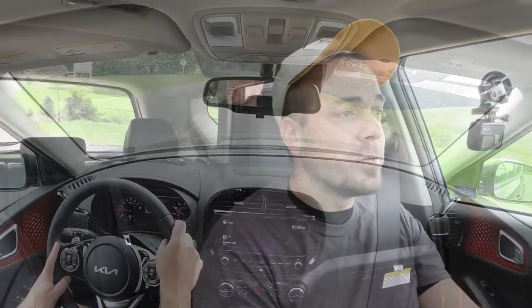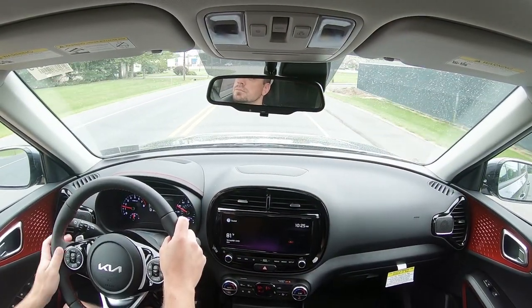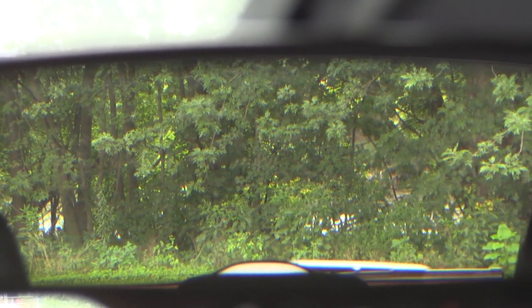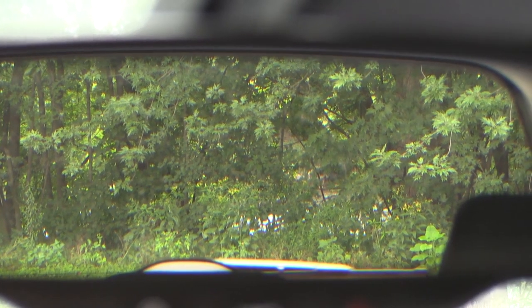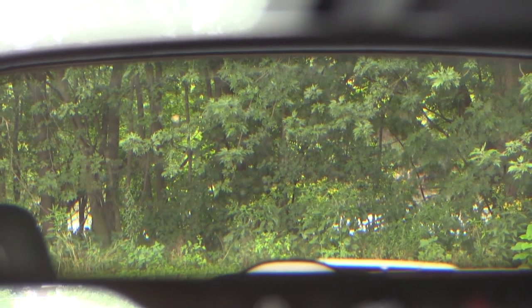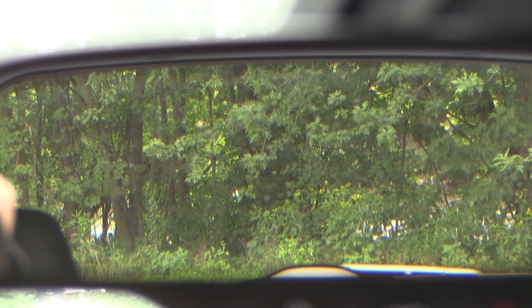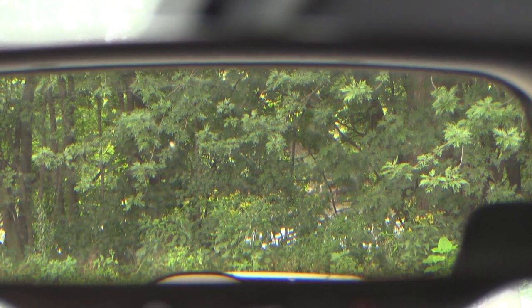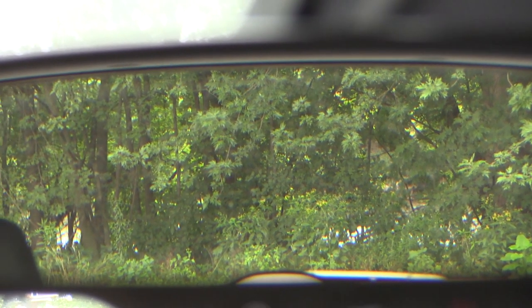When it comes to cabin noise, there may be a slight bit of wind noise at higher speeds, but nothing that would bother me personally. Visibility is 100% on point — based on the shape of the vehicle you probably already knew that. Looking out the rearview mirror I can see perfectly fine, and the second-row headrests aren't gigantic enough to block visibility either. That rounds out the performance segment of this review.